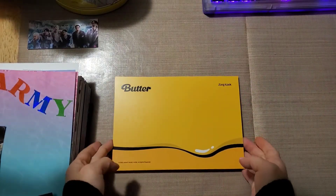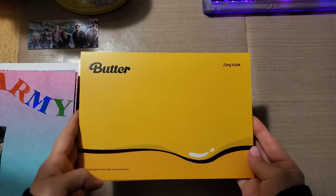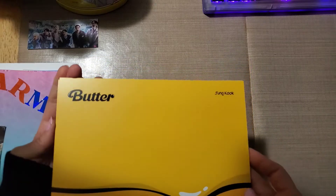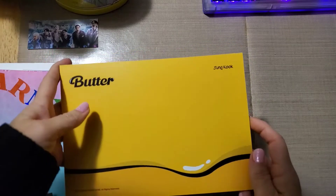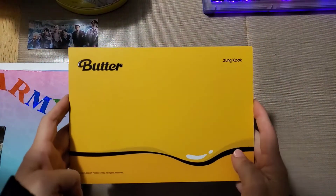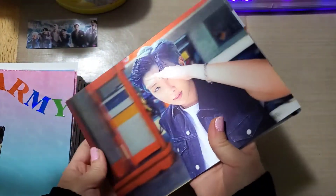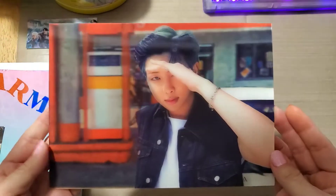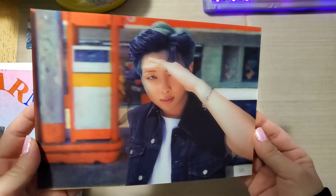I wanted to share the Butter 3D photos I purchased — these are a little belated. I wasn't going to get them, but a friend told me they're really cool and I should, so I did. Because I ordered them later it took forever to ship, but they're finally here and they really are cool. I'm not sure I can capture the 3D effect on camera, but I'll show it to you anyway.